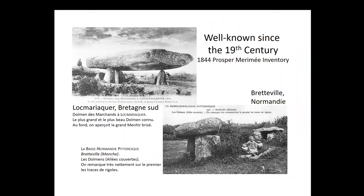Megalithic monuments have been well known and recognized since well back in the 19th century in France. In 1844, an inventory of monuments in France recorded a large number of them. These are some late 19th century postcards from Locmariaquer in southern Brittany and also from Normandy. If you read the caption copied from the postcard, it mentions 'gravures de rigoles' — engravings on the stones — which is quite rare, but I will show you pictures of a couple of spectacular ones.